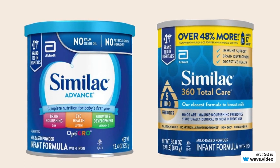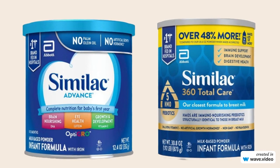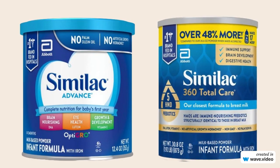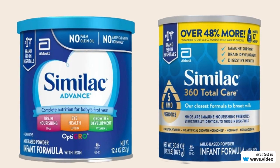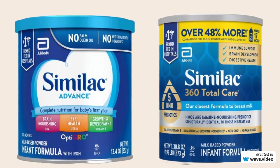Similac Advance and Similac 360 Total Care are two milk-based infant formulas designed to meet the nutritional needs of newborns and infants. While Similac Advance is recognized for its inclusion of the OptiGro blend, which includes DHA, lutein, and vitamin E, important for brain and eye development, Similac 360 Total Care takes a different approach.